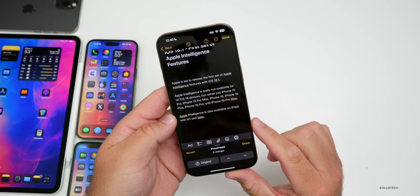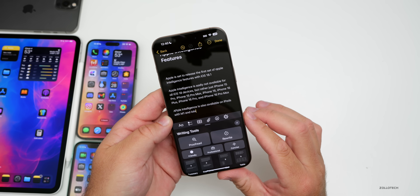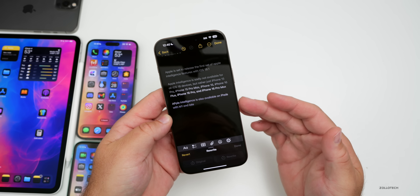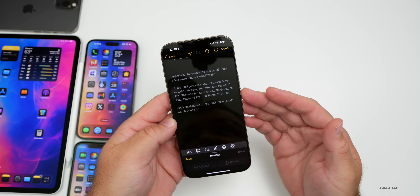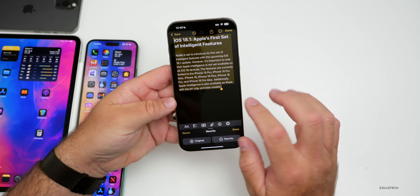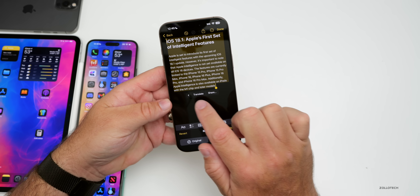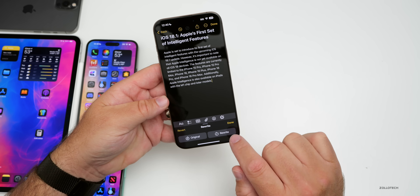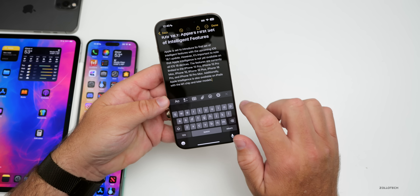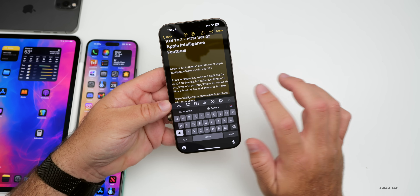If we want to proofread, just tap on proofread — it reads everything, corrects it, and shows you there are five different changes. If we want to revert those changes, tap on revert. Or we can have it rewrite it altogether. It rewrites it and puts it into one paragraph. You can also tap on it, slide over, and find your Writing Tools there if you didn't already tap below.